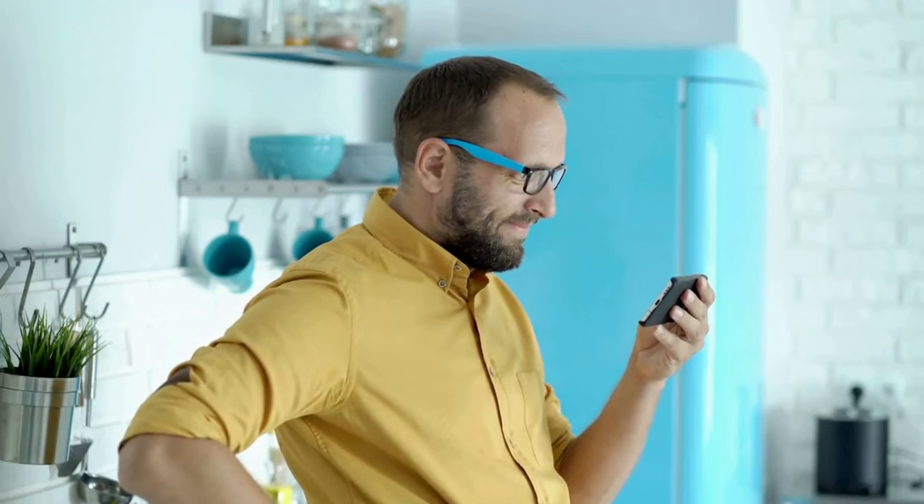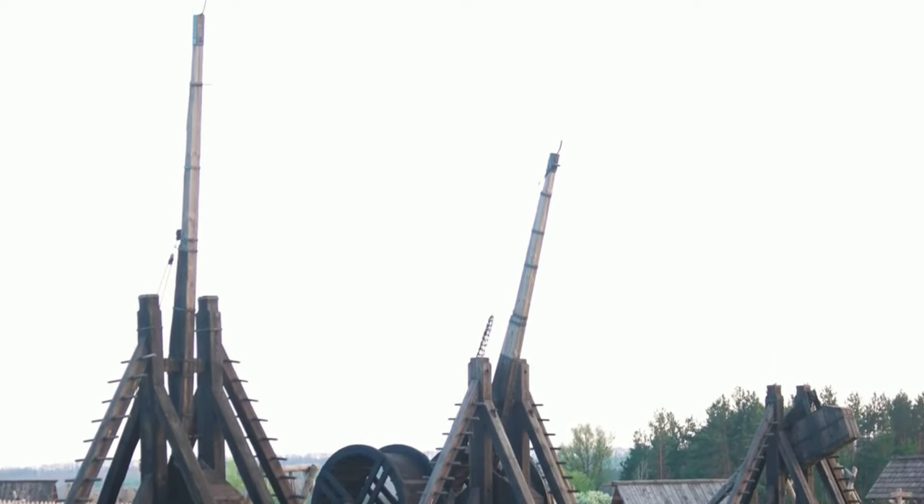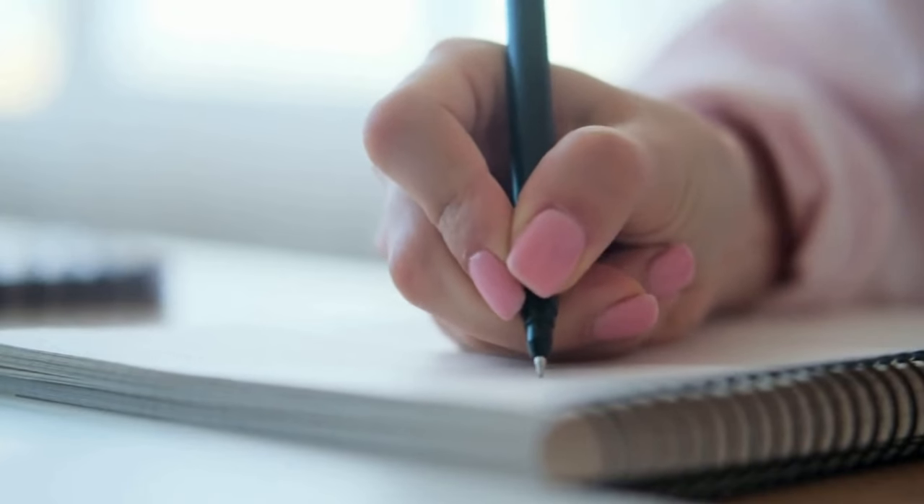In today's video, we're going to talk about 8 ancient superweapons that sound made up but are real. These weapons were used in battles throughout history and helped shape the course of events. Let's dive into our list.